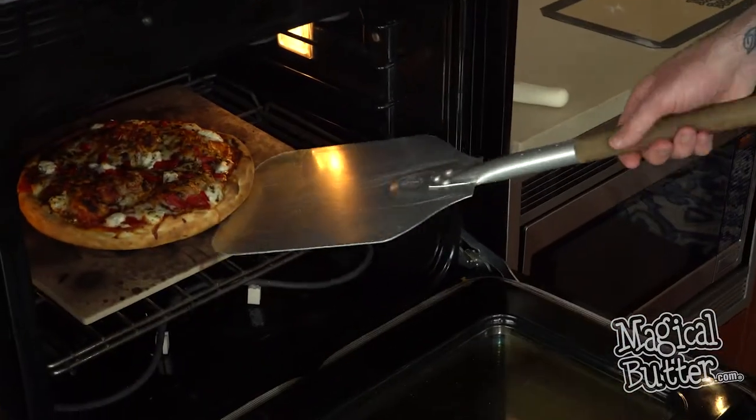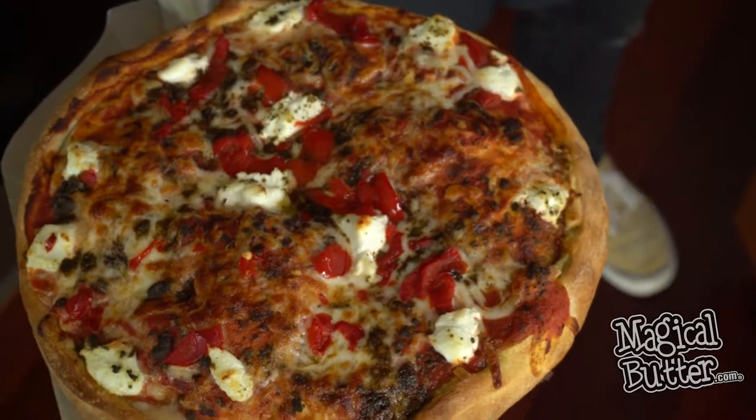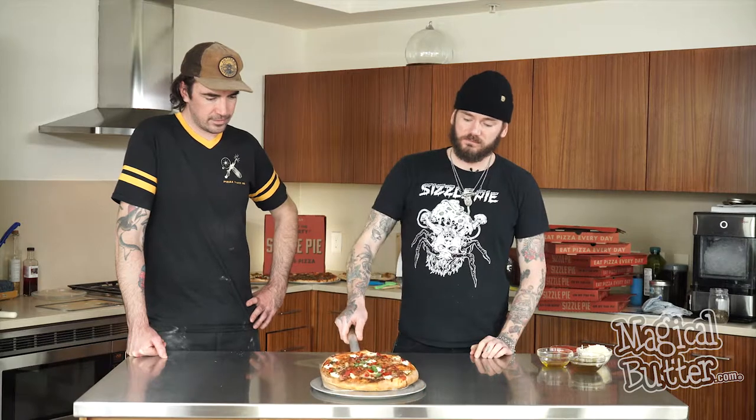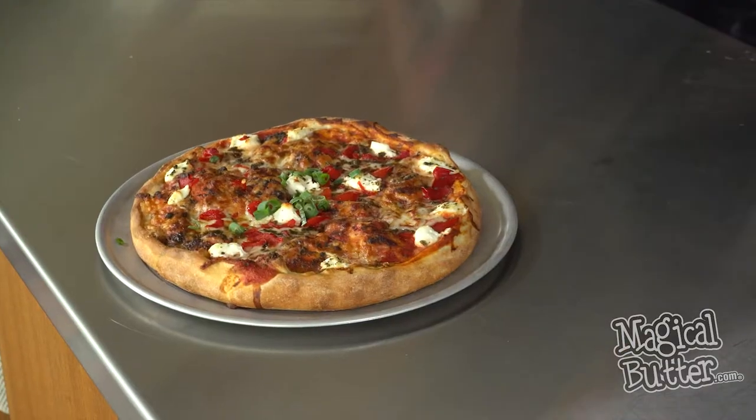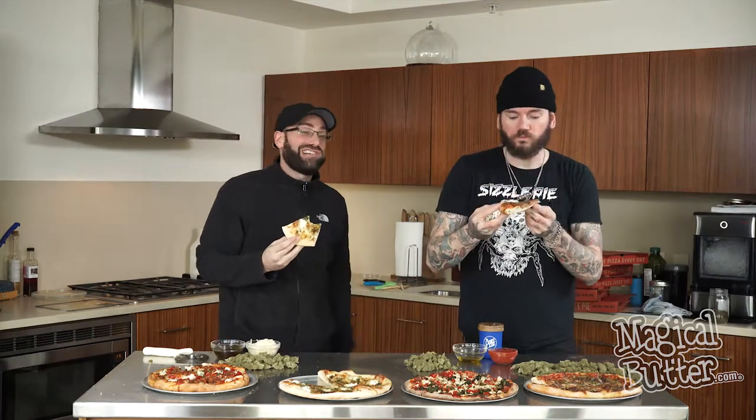This is Sizzle Pie and the Daily Leaf, and the most medicated pizza on the planet. Looks so good, seriously. You could definitely catch that. This is very dangerous — you just want to keep eating.